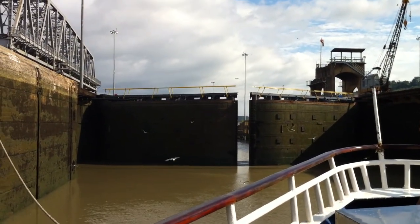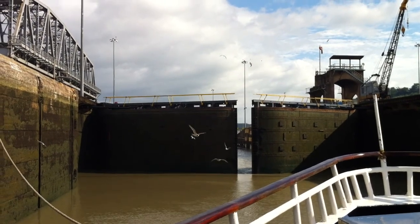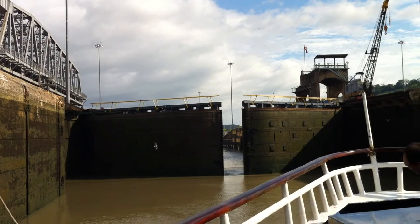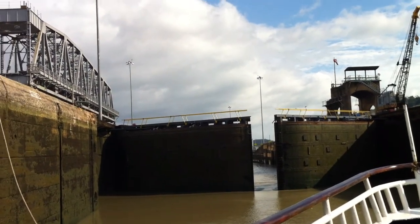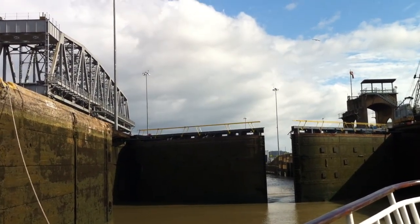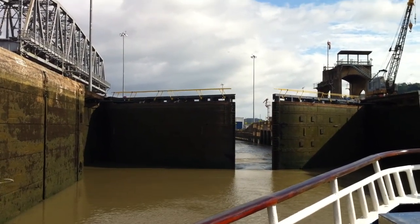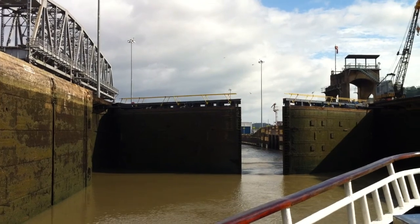Here are the gates opening in the last lock. This is where the fresh water pours into the seawater. We've already lowered down, and all the fresh water that was in this lock is now over there on the seawater side. You'll see all the birds having lunch.